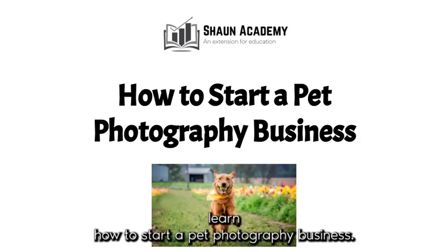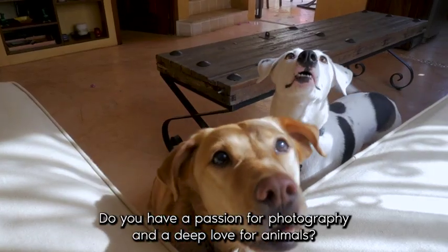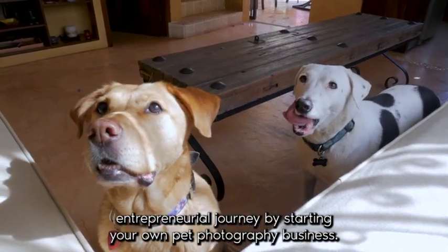In this video you will learn how to start a pet photography business. Do you have a passion for photography and a deep love for animals? Combining these two interests can lead you to embark on an exciting entrepreneurial journey.